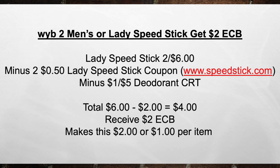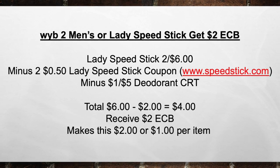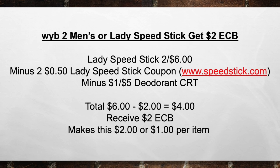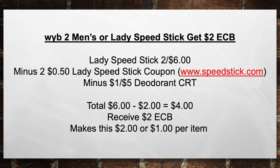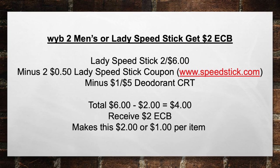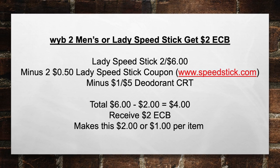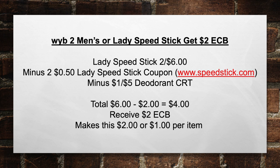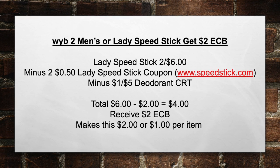When you buy two men's or lady's Speed Sticks, get a $2 extra care book. Pick up lady's Speed Stick — they're two for six this week — minus two $0.50 lady's Speed Stick coupons from speedstick.com, minus a $1 off five deodorant CRT, bringing your total from $6 minus $2 in coupons equals $4 out of pocket. Then you're going to receive back a $2 extra care book, making this $2 or $1 per item.